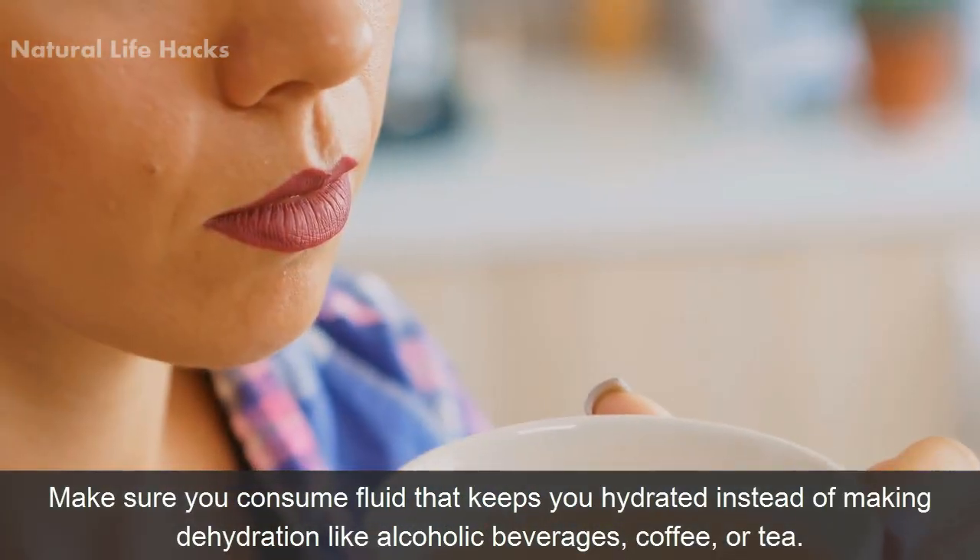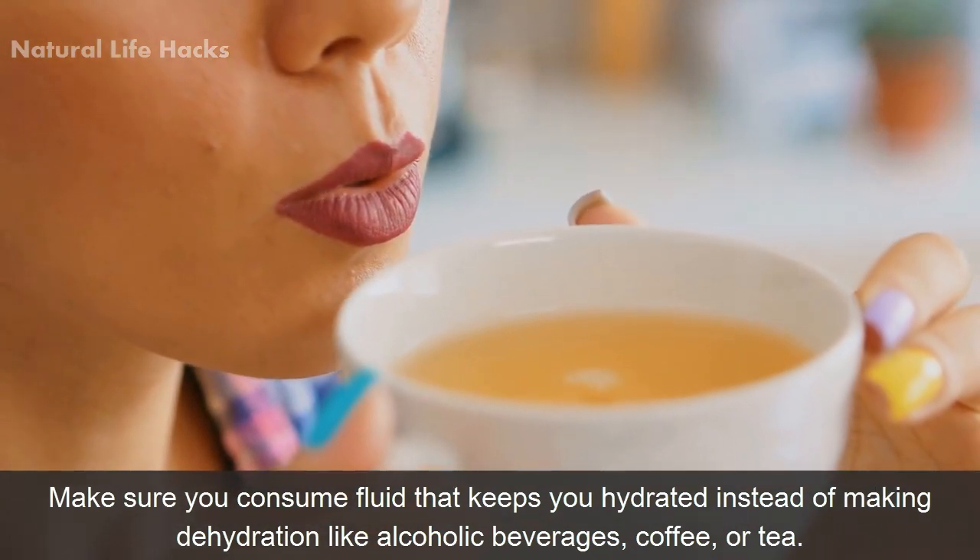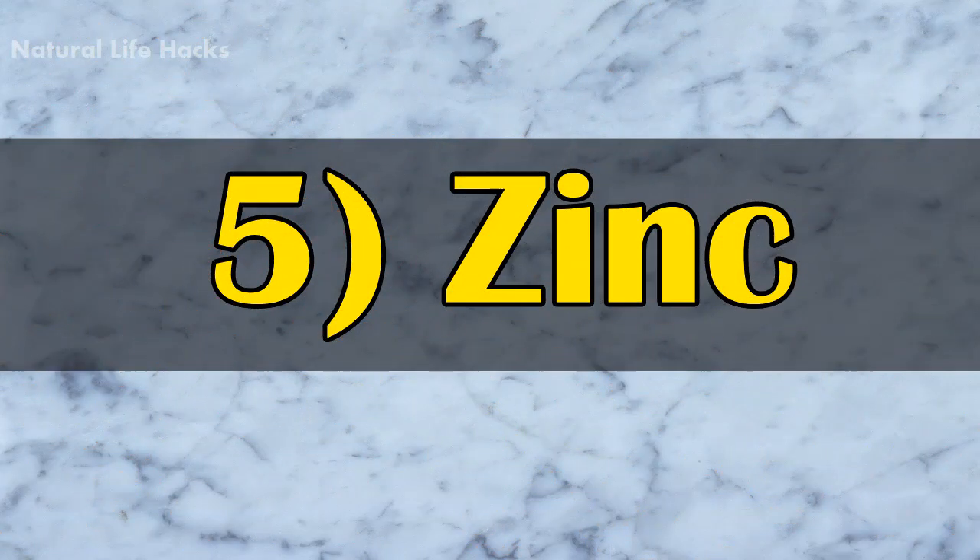Make sure you consume fluids that keep you hydrated, instead of drinks that cause dehydration like alcoholic beverages, coffee, or tea.